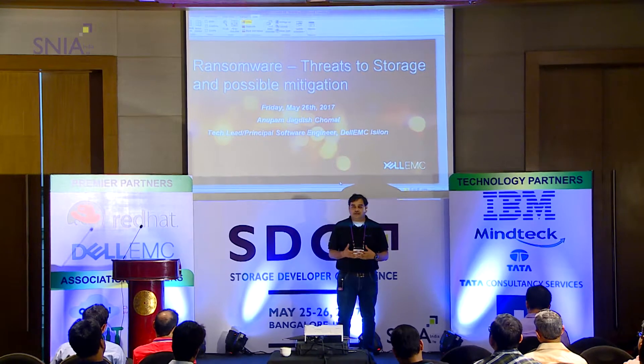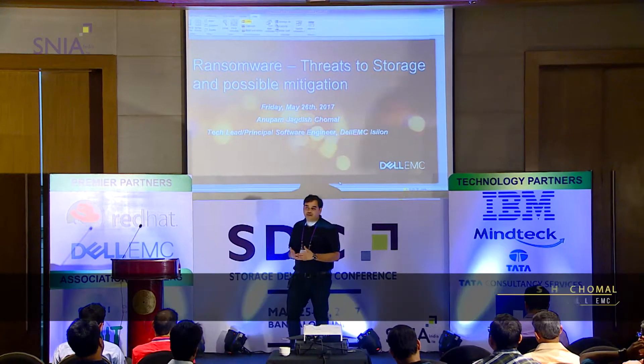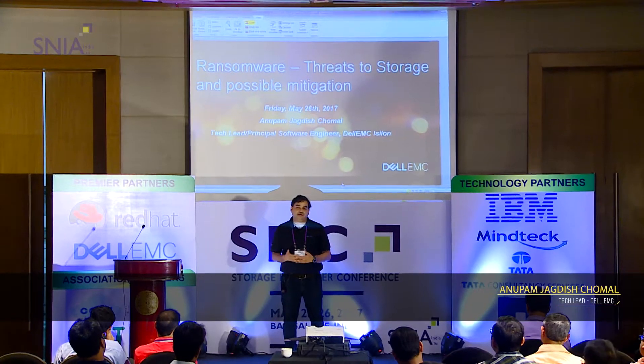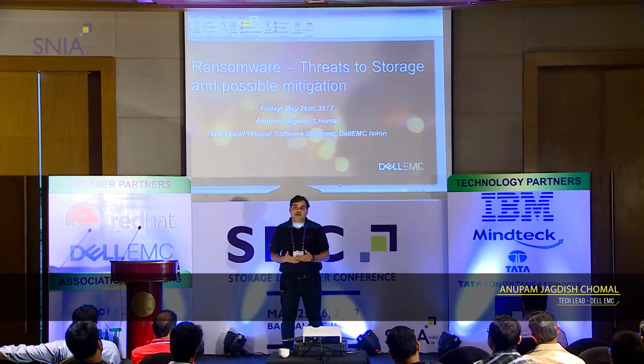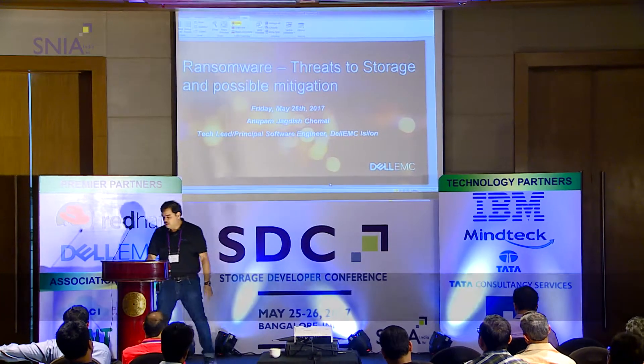I'll try to join the dots and give you a holistic picture of what the threat is, possible mitigations, what the landscape currently looks like, what research work is happening in this area, and a little peek at what we are doing at Isilon to mitigate this.